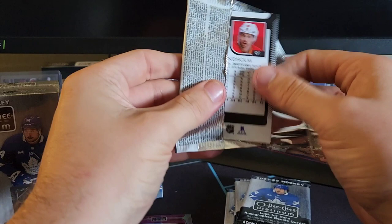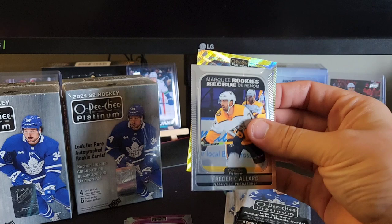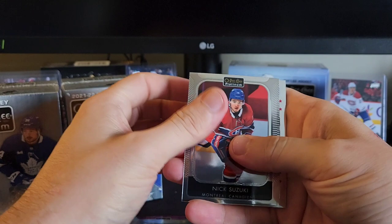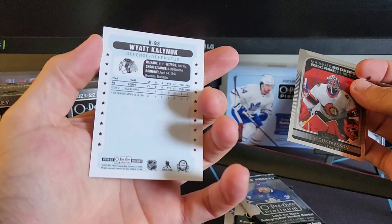Nice — McTavish is in here. We've got Patrick Laine. There's our first yellow surge — hopefully it's a rookie. It is not. Roman Yossi, yellow surge. Nick Suzuki, Phillip Gustafson, Elias Pedersen. Hopefully this is a rookie — Blackhawks. Wyatt Kalanuck, rookie. Pretty cool.